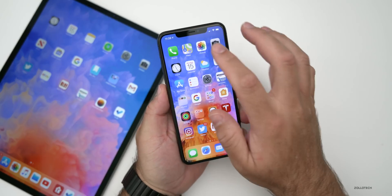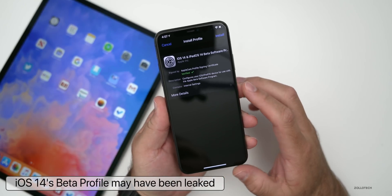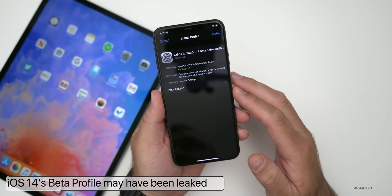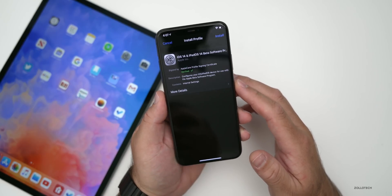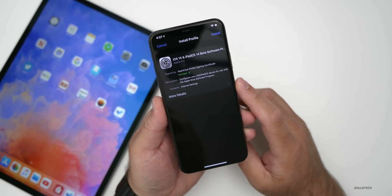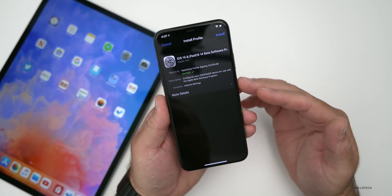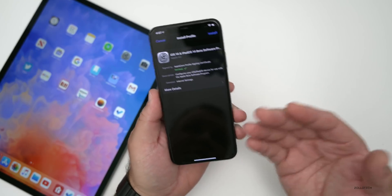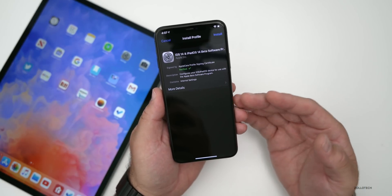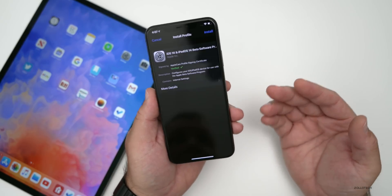The first thing that leaked this past week was the iOS 14 beta profile. I was skeptical at first, but quite a few people messaged me saying they actually got it, though they weren't able to install it. Apple quickly made it unavailable, but apparently this was the real beta profile — so maybe Apple was just testing things and accidentally leaked it.